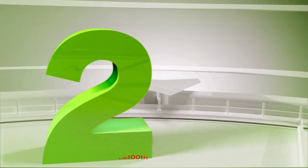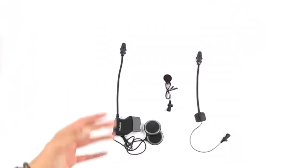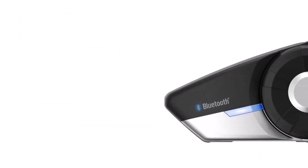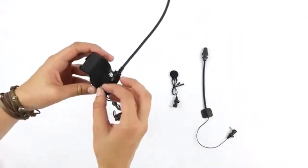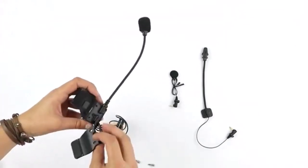Number 2: SENA 20S-01 Motorcycle Bluetooth 4.1 Communication System. You can talk to up to 8 people with this communication system from SENA. It works with both SENA and non-SENA Bluetooth headsets. It's easy to set up and pair with Bluetooth devices and uses hands-free voice commands. The system also features a multitasking mode, so you can listen to music or GPS while having a conversation.